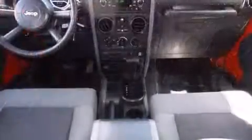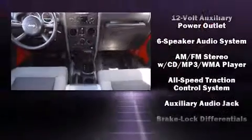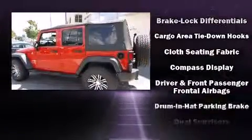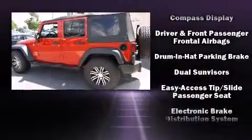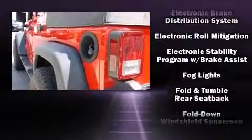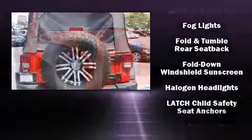Jeep also prioritized safety and security with features such as dual front impact airbags with occupant sensing airbag, integrated rollover protection, traction control, a panic alarm, and four-wheel disc brakes with ABS.